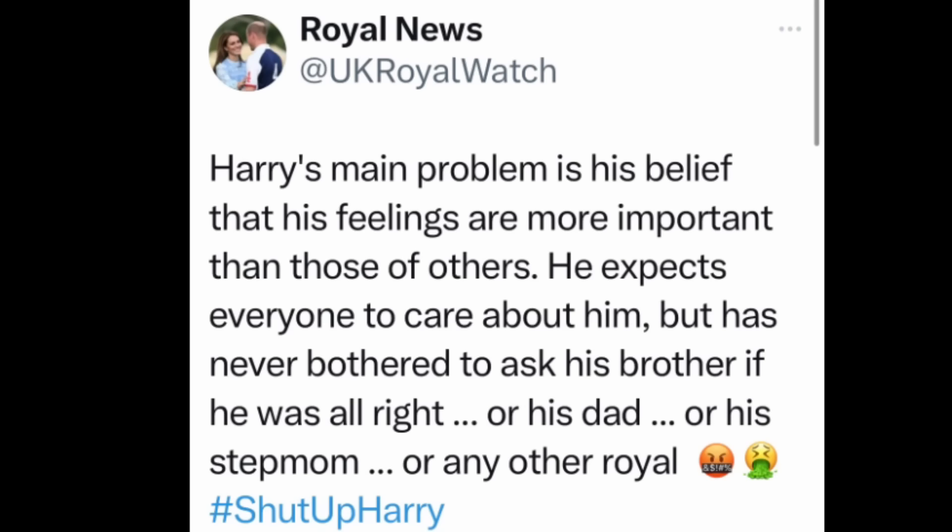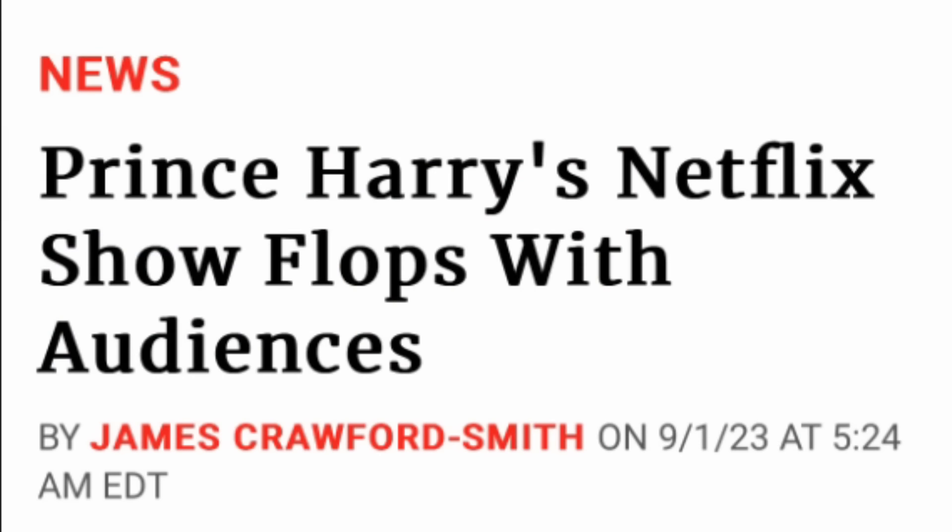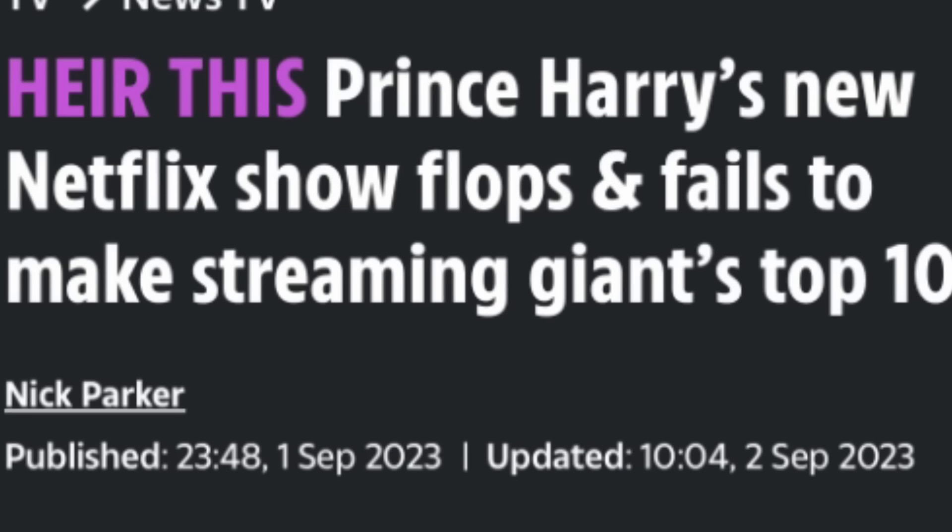Harry's main problem is that he thinks his feelings are more important than anybody else's, and he expects everybody to care about him and his feelings and his thoughts — but he doesn't care about the feelings of his dad, his brother, his stepmom, or anybody else. Also, the Heart of Invictus show has not moved up into the Daily 10 on the streaming charts in the United States or Britain. It has flopped, and it flopped because of Harry.